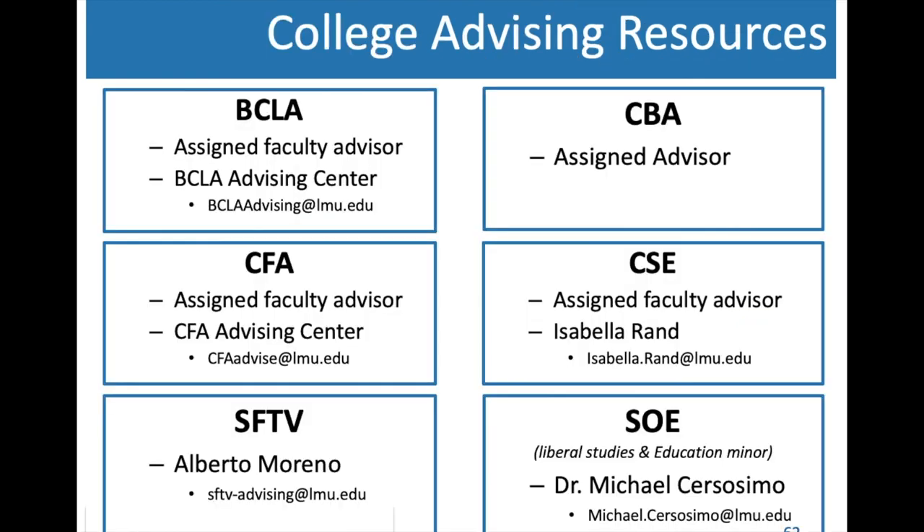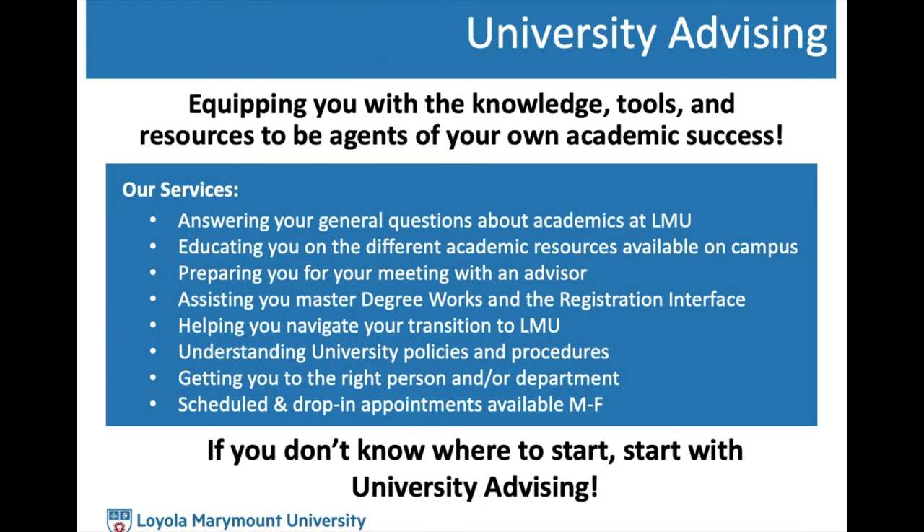As we move to online instruction, here are resources for the advising period. College-specific advising resources are available — reach out to them for major or college-specific requirements and questions. University Advising, which presents this video, serves as general advisors for the entire campus. We can provide general information, show you how to use platforms, and help you prepare for meetings with your faculty or college advisor. If you're not sure where to start or what questions to ask, we're happy to help. Contact us as a first point of reference, and we'll direct you to the appropriate college advisor from there.